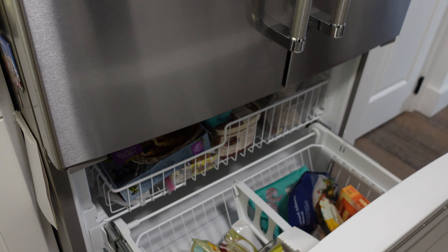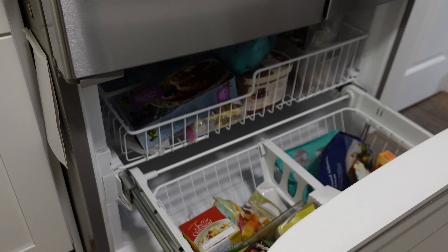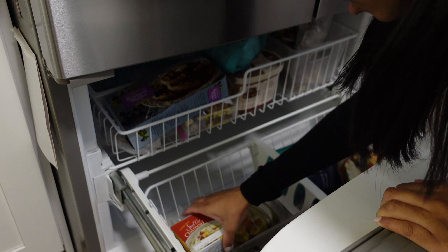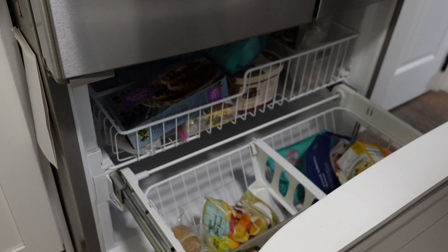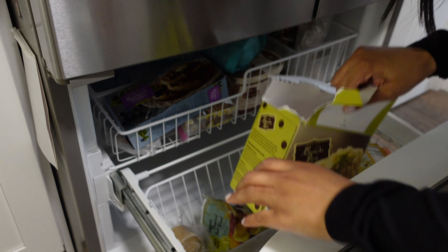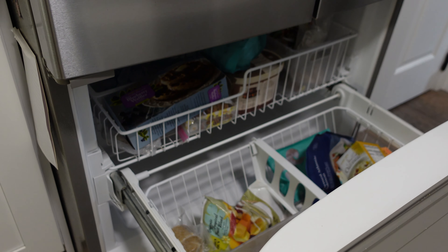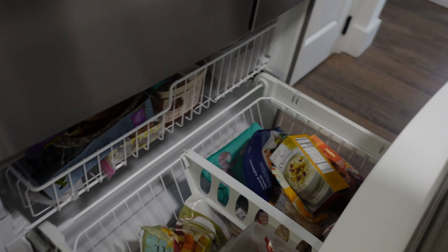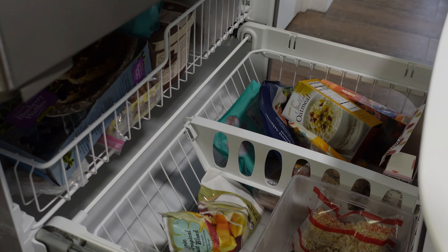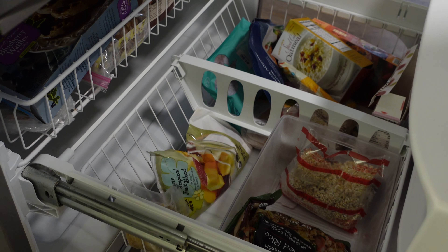So here's my freezer — don't mind the light, it's usually always out for some reason. But make sure you're cleaning your freezer, especially if they're pull-outs. Believe it or not, these things do get dirty. I don't know if you can see, but I have a few containers in here just to help keep this little area organized.